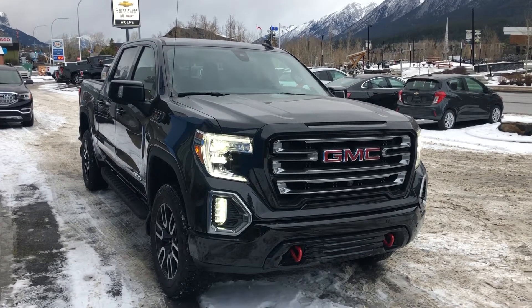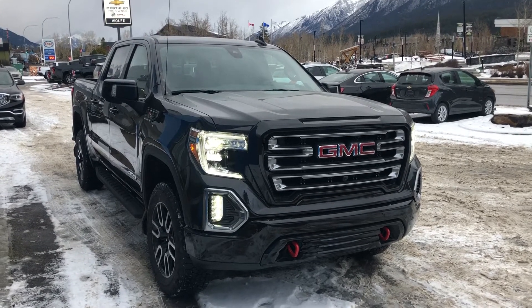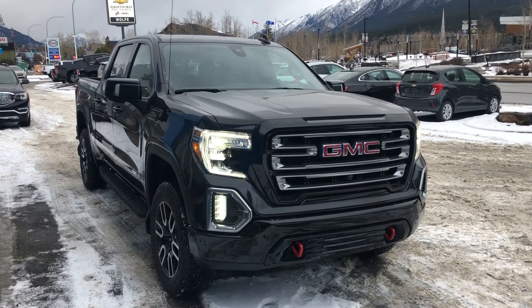Hello and welcome to Wolf Canmore. Today we're looking at a 2021 GMC Half Tonne AT4.